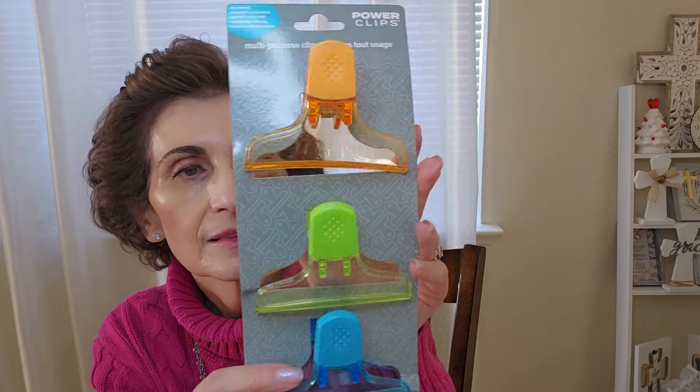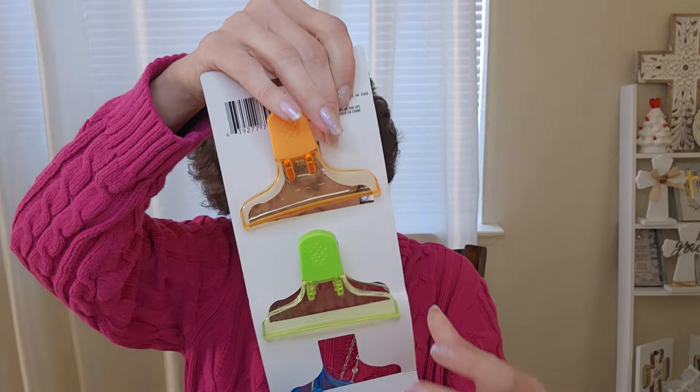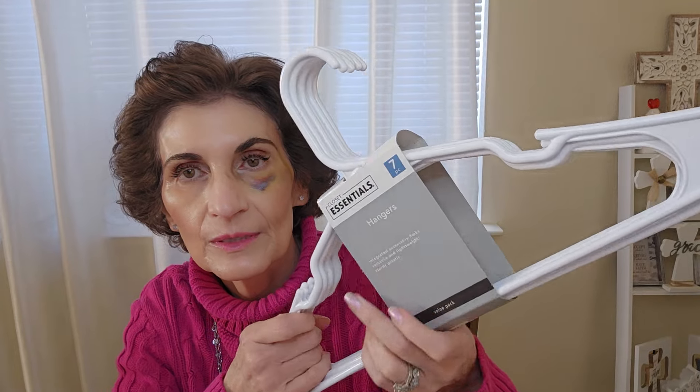On to the Dollar Tree items. I needed some clips — I can never find them when I need one. I found a medium-size pack with three clips, so we'll give those a shot. They also had a pack of six tiny magnetic ones but I needed the medium size. I also got some hangers — the guys always need more hangers and I never know where they go.